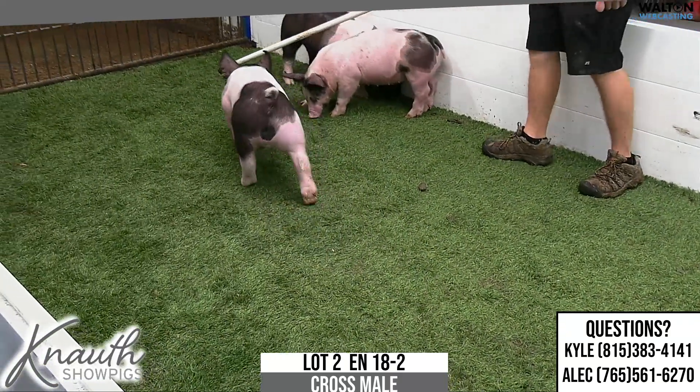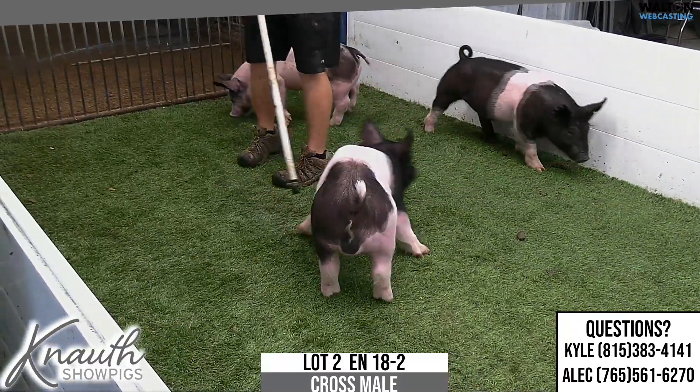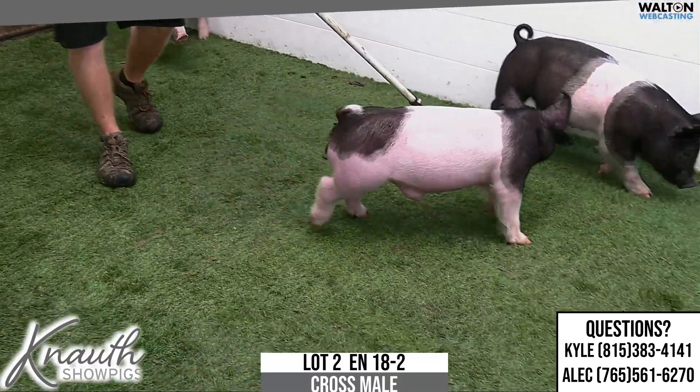Not obviously the tamest, but I still think a very, very nice showbara prospect here. Again, this is Lot 2, 18-2.